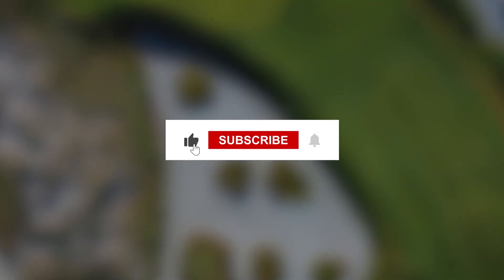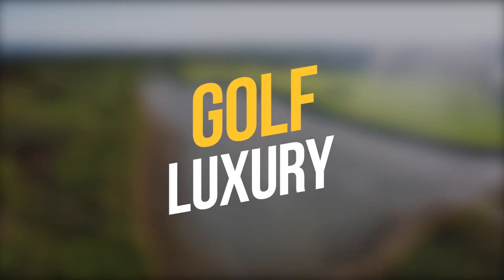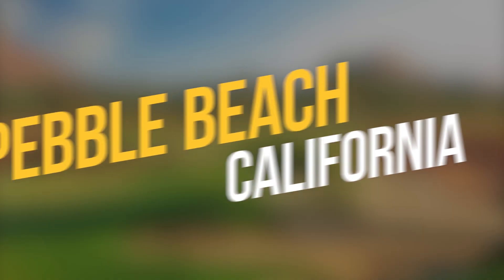Before we start, I would like you to hit that red subscribe button so that you never miss out on any of our videos. Hey guys, what's up? Welcome back to Golf Luxury, Pebble Beach, California.